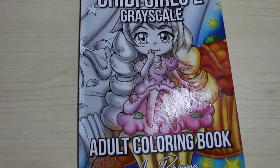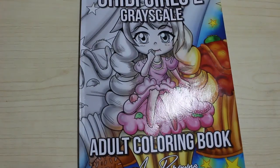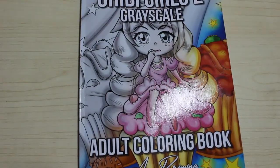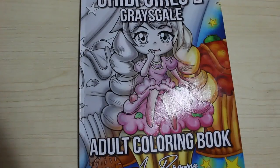So that is Chibi Girls 2 Grayscale by Ava Brand — very similar in style to Jade Summer books. I'm really looking forward to getting into that; I'm really into the chibi girls at the moment and I love all the chibi books I've got. If you want to see me do a colour-in from this book, just let me know down in the comments below. I hope you've enjoyed this flip through — I'll see you in the next one, bye guys!